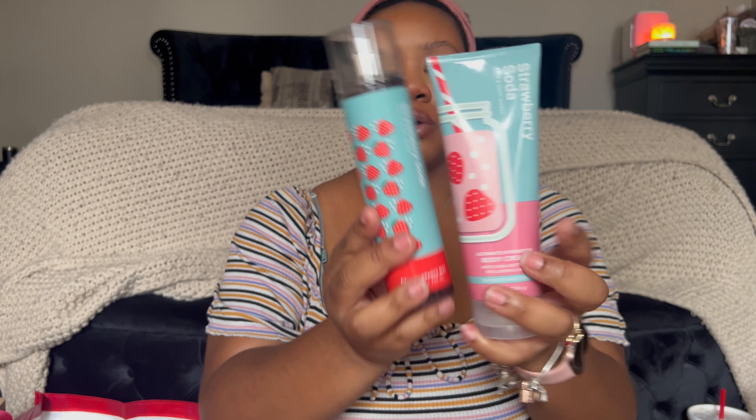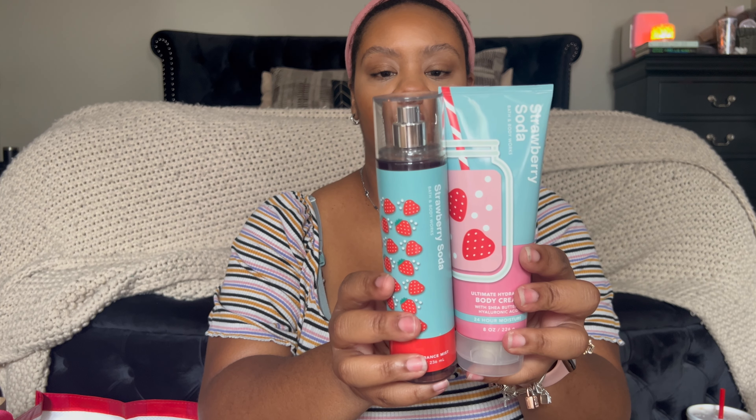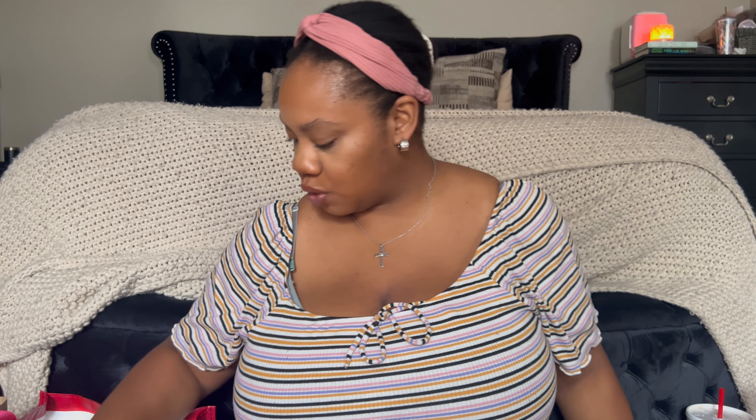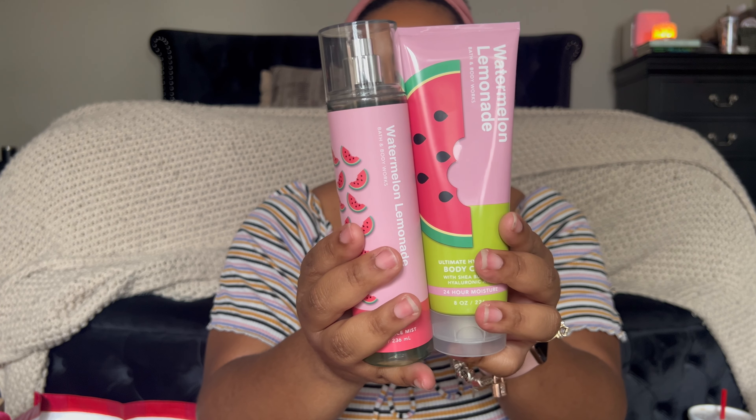For the girls I ended up getting them Strawberry Soda — this smells so good. It's fresh strawberries, bubbly seltzer, and crushed ice. Definitely good if you have little girls who want to smell fresh and sweet. I also got them Watermelon Lemonade, which is watermelon ice, sparkling water, and sugared lemon. I'm sure they're gonna share with each other.